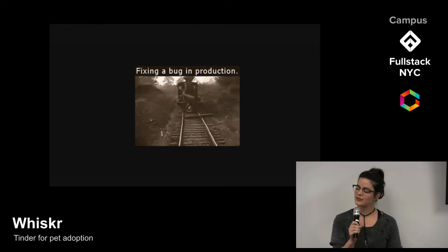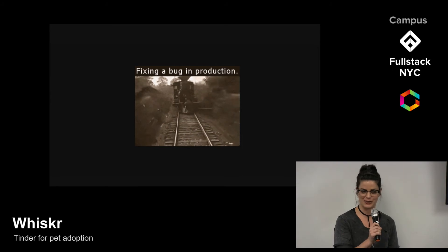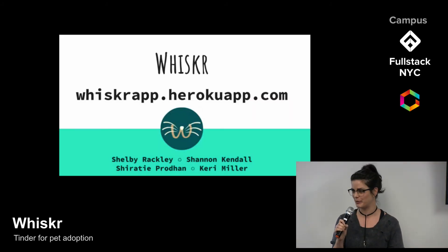However, with so many wonderful learning experiences, we still have some high aspirations for the future of Whisker, and I will allow Carrie to tell you a little bit more about that.